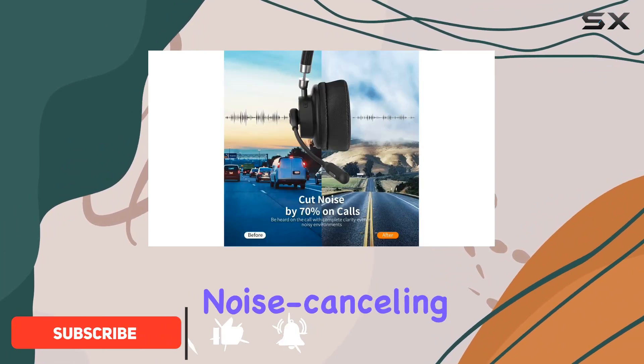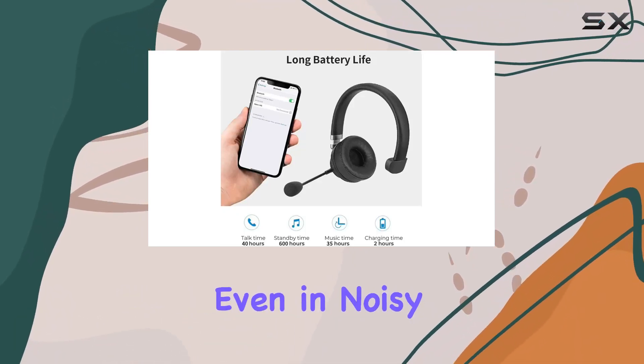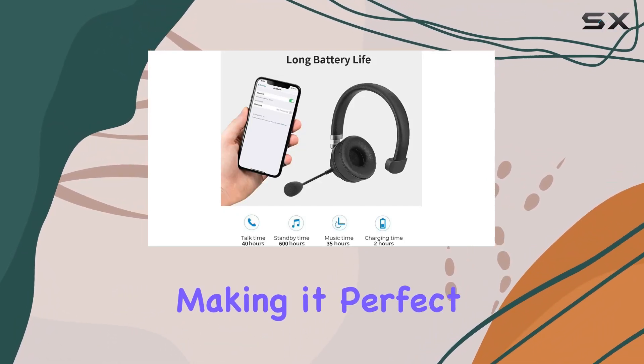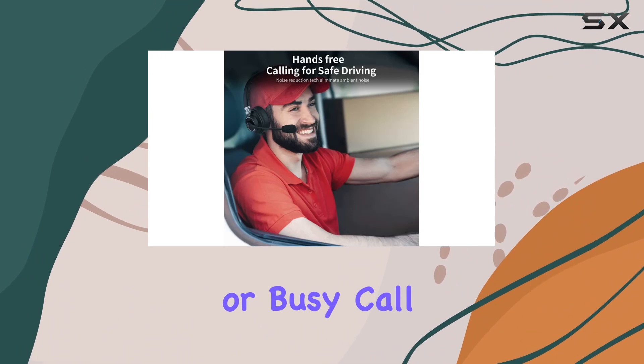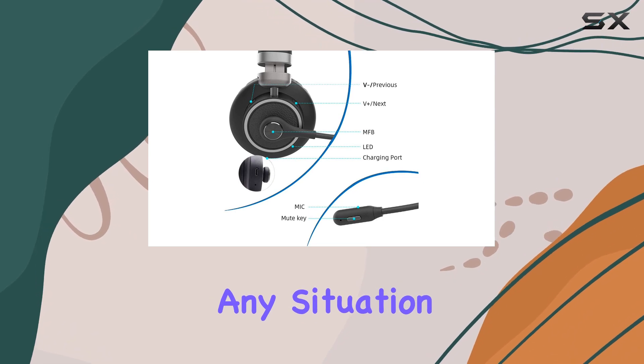First off, the noise-canceling microphone is a game-changer. It ensures crystal clear voice quality even in noisy environments, making it perfect for truckers on the road or busy call centers. The adjustable mic ensures that your voice comes through loud and clear in any situation.